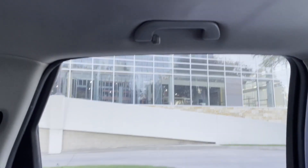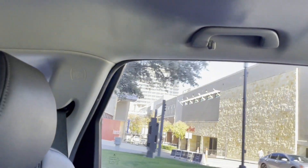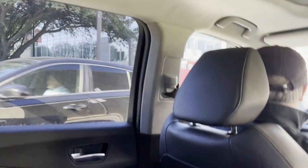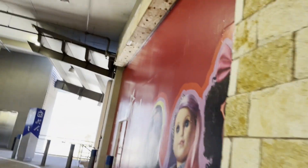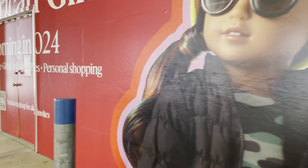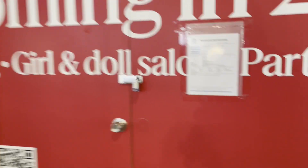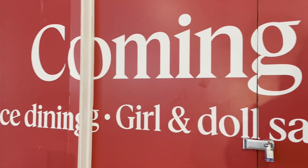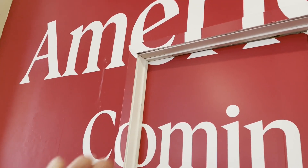Now we're going to take a look at the new store. If you watched my last video on American Girl Dallas, you'll know they are moving to a new location. This store is supposed to open up next year, early in 2024. They do have a grand opening date yet to be announced, coming very soon. I had to stop by the new store to see what it looks like. A lot of the covering that says 'American Girl coming 2024' has been pushed out a bit compared to last time.